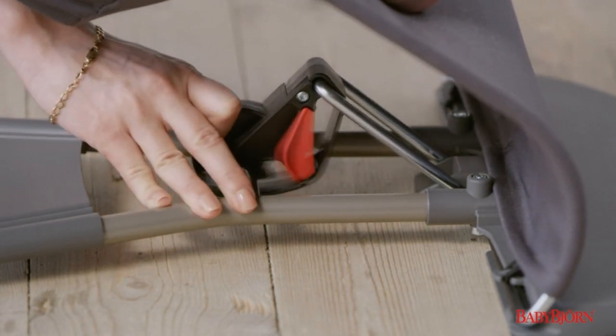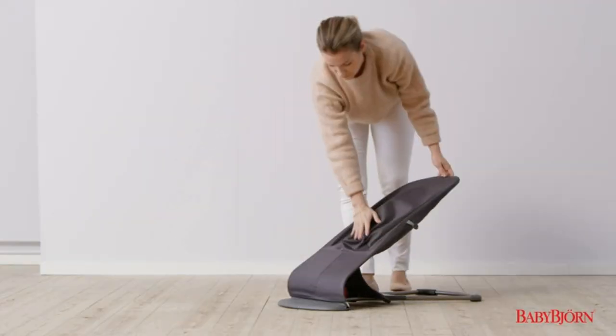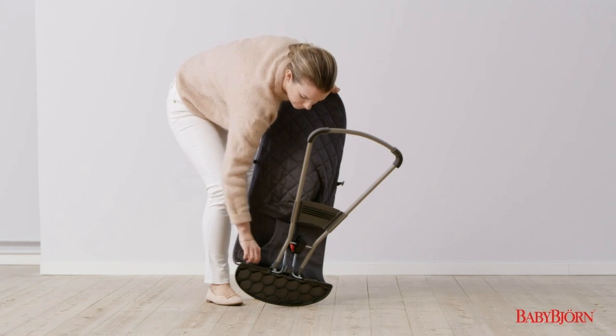Overall, Baby Bjorn Bouncer Bliss is a reliable and convenient choice for parents in need of a versatile and comfortable bouncer for their little ones.